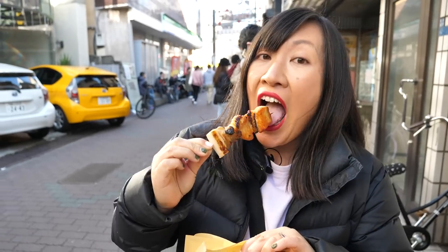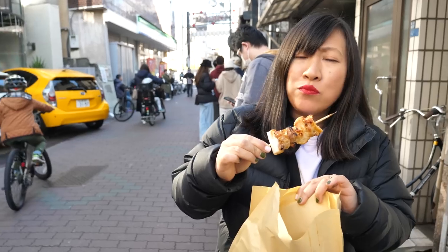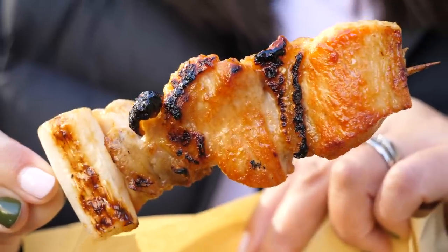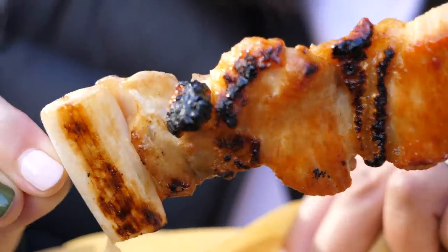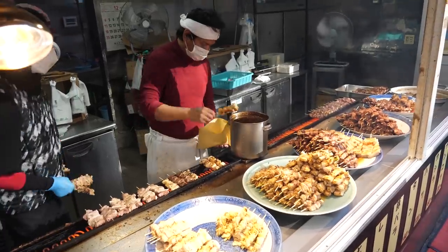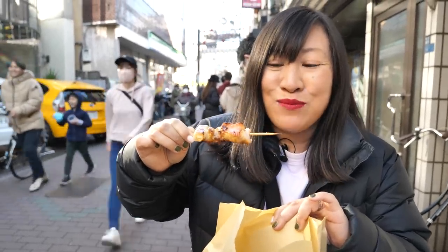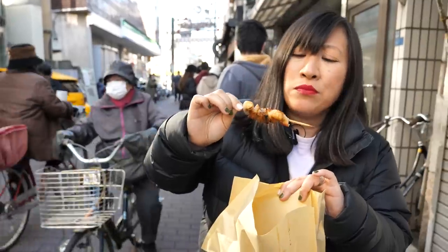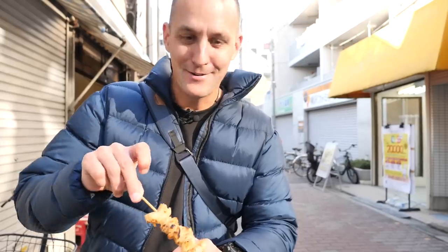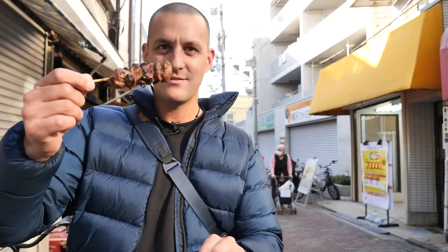Chicken thigh and leek — juicy! They sort of half cook the skewers and then when you order them they put them back on the grill, heat them right up, cook them through, crisp them right up, and then dunk them in this sauce that coats all of it — just beautiful. A bit of chicken skin right there just exploded in my mouth with flavor. We grabbed a selection: some meatball ones, chicken skin just folded up on there, a little bit charred, and some beef skewers — huge chunks of beef. Keeping it simple, meat on a stick. Perfect street food.